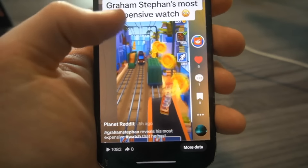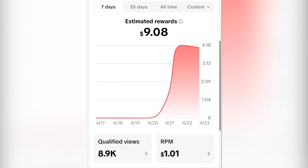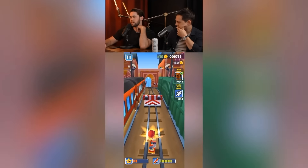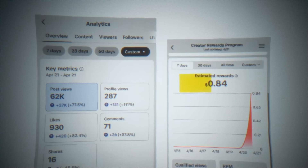The posts haven't been up very long, so there's definitely still room for them to go up in views overnight. And as our creativity fund earnings start loading in, I'm really curious to see what kind of RPM this content is going to bring us. I continued posting videos the next few days — on day five getting 62,000 views and 84 cents earned.